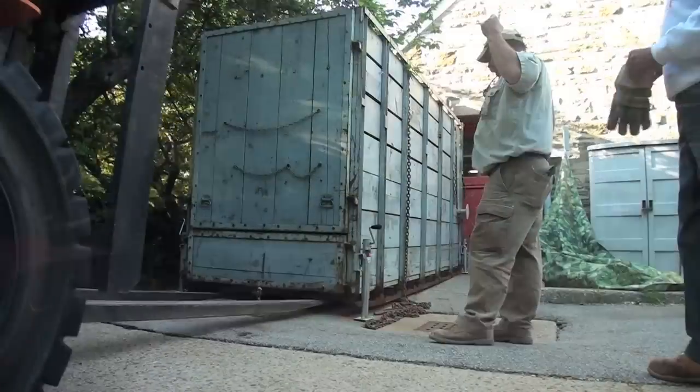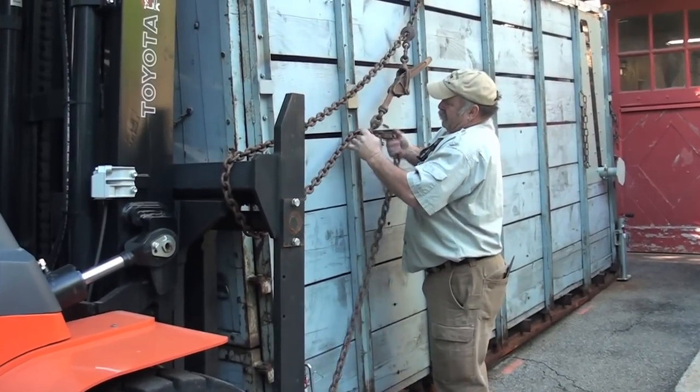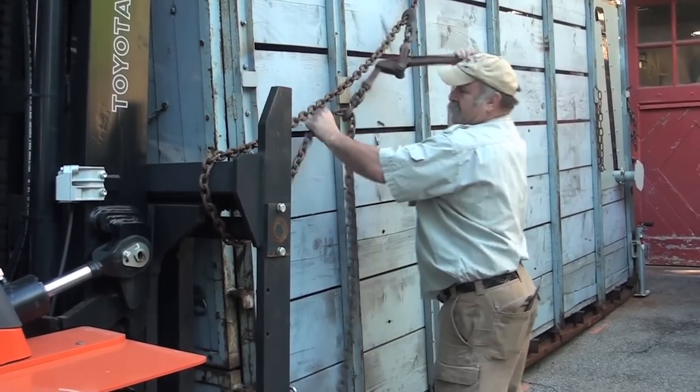What we're doing right now is the keepers have been working on training the hippo to enter the crate voluntarily. She comes in for a food reward. So they did that this morning — they got her into the crate and then they closed the door behind her and chained the door on both sides.